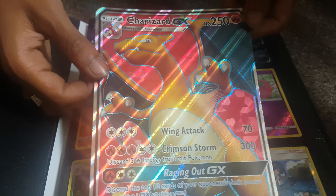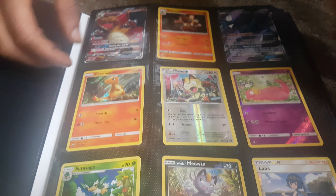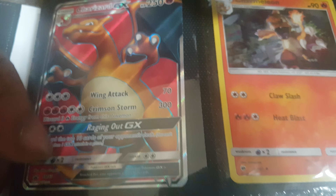So Charizard GX — these are the cards that I pulled today. I did get the Charizard GX box, so this one is a promo and these three here are promos too. The full art Necrozma is the best card I pulled today — really happy with that. There was one other shiny card we got, which was a max potion as well.